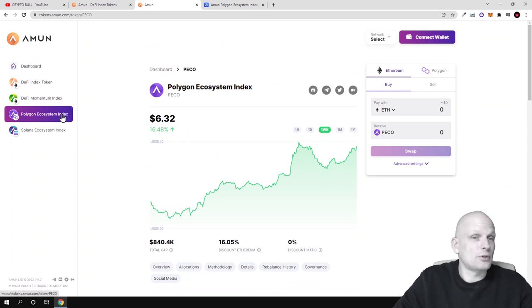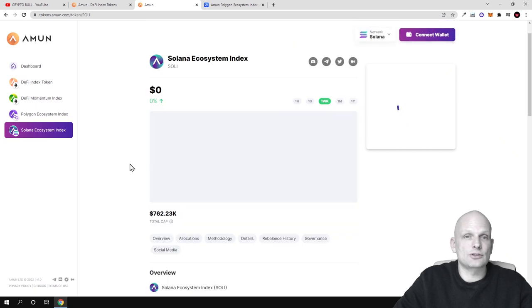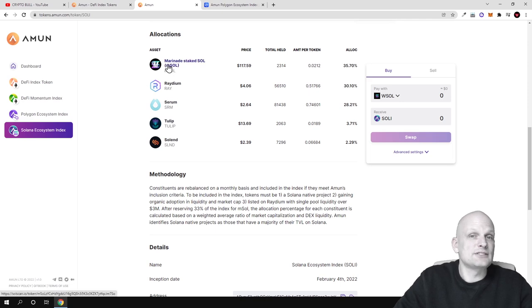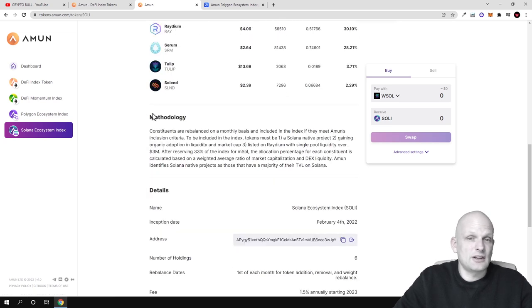Similar information applies to other Amun tokens. If you want to invest in major DeFi projects built on Solana, you would look at the Soli token. Clicking on Soli, you can see all the information about it and preview the assets included in the index. The methodology is similar to Polygon's, but for Solana the liquidity requirement is at least $3 million to be listed — compared to $5 million for Polygon.